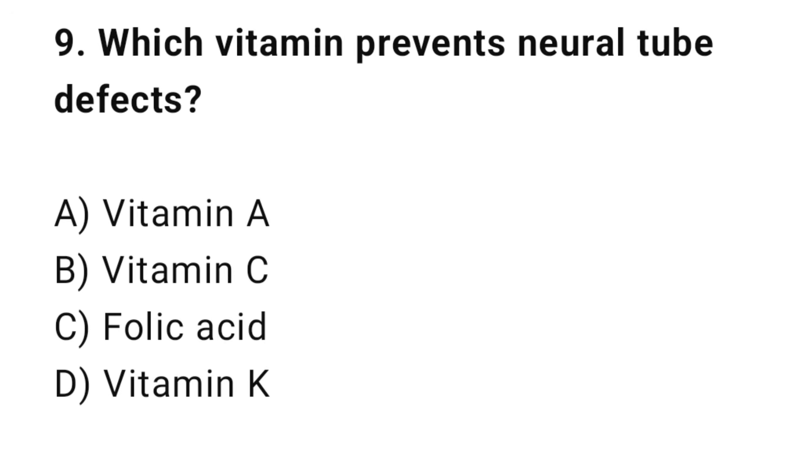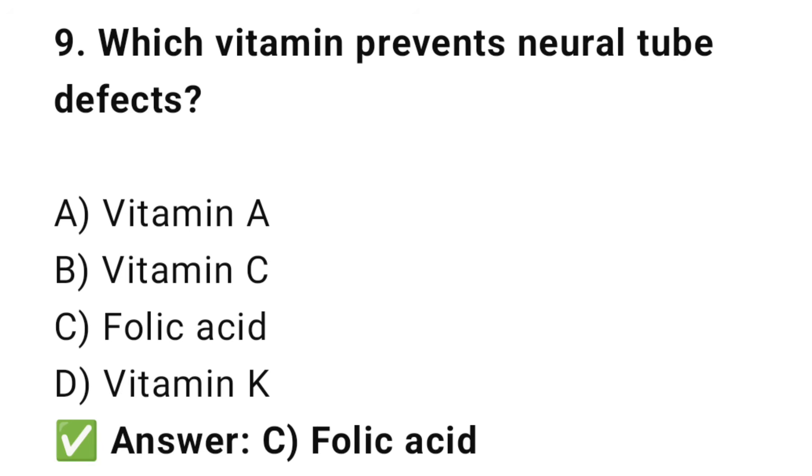Question No. 9: Which vitamin prevents neural tube defects? The right answer is C: Folic acid. Folic acid prevents spina bifida and other neural tube defects.